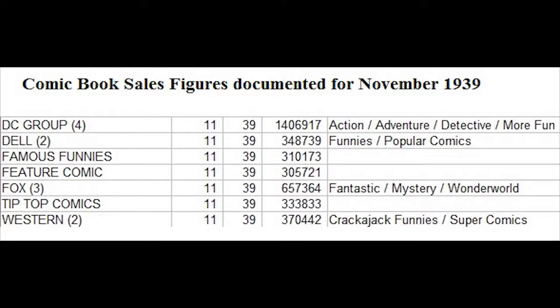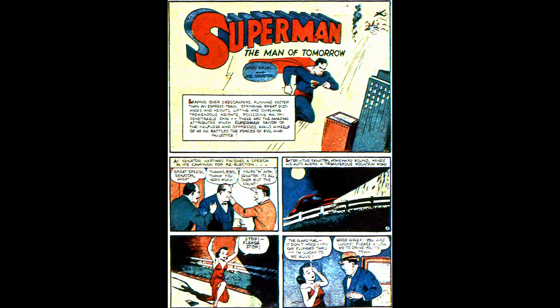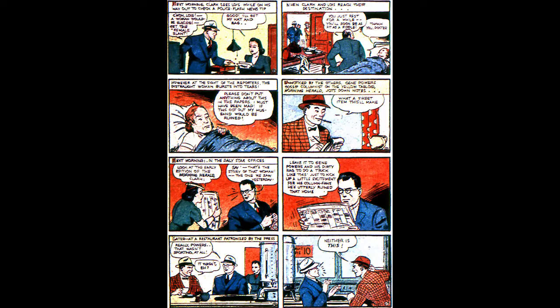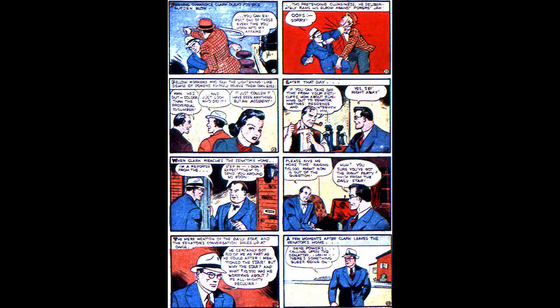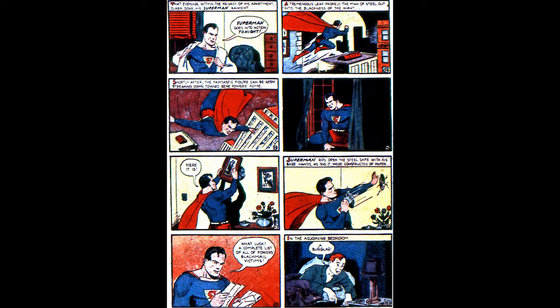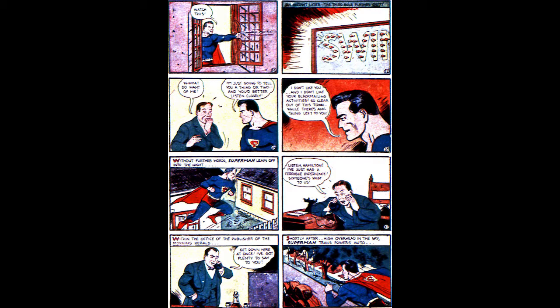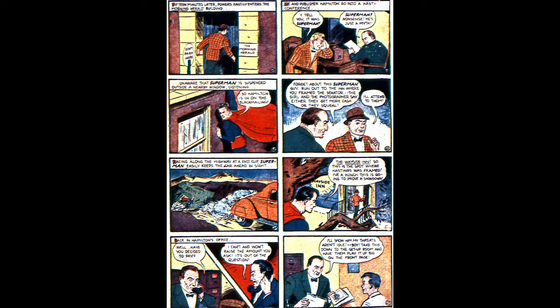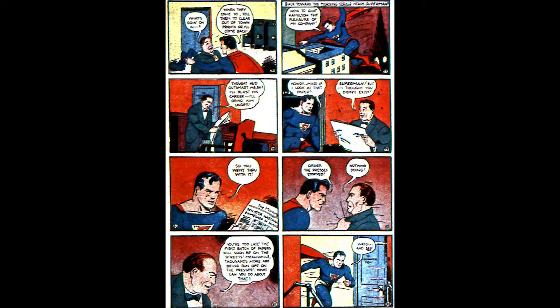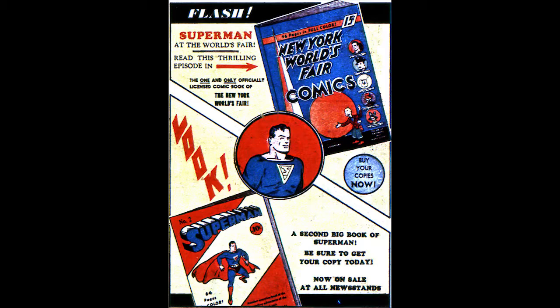Action Comics Number 18, November 1939, published by DC Comics. This is the last non-Superman cover of this title. This issue went on sale September 25th, 1939. The editor at DC was Vincent Sullivan and the cover art is by Fred Gardeneer. Superman is featured in the 13-page story Superman's Super Campaign, written by Jerry Siegel with art by Paul Cassidy using the alias Joe Schuster. Featuring Clark Kent, Lois Lane, Jean Powers, editor George Taylor, Senator Hastings, and villains Trixie and Hamilton, Superman investigates and halts a yellow journalist editor blackmailing noted officials.